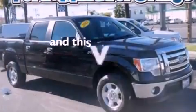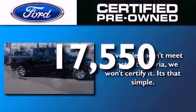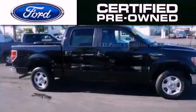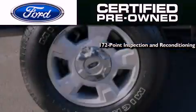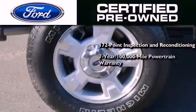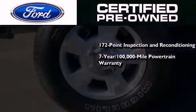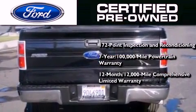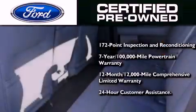This vehicle has fewer than 18,000 miles on the odometer. The Ford pre-owned certification includes a 169-point inspection and reconditioning process, a seven-year 100,000-mile powertrain limited warranty, and a 12-month 12,000-mile comprehensive limited warranty, plus Ford Motor Company's 24-hour roadside assistance program.